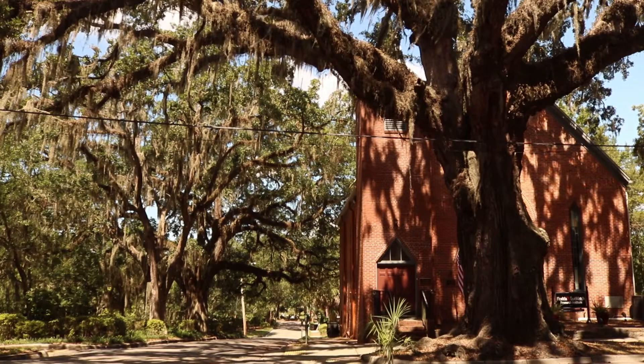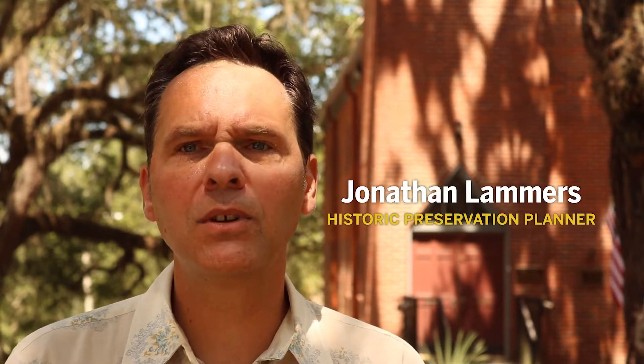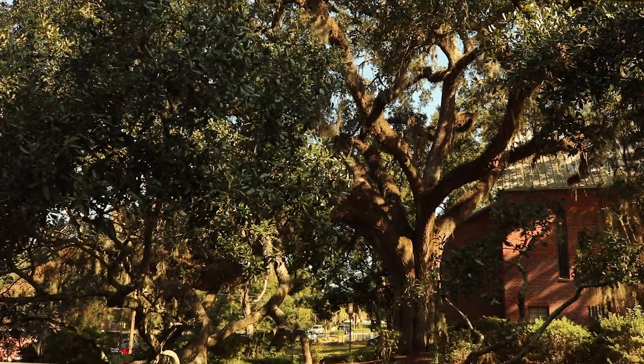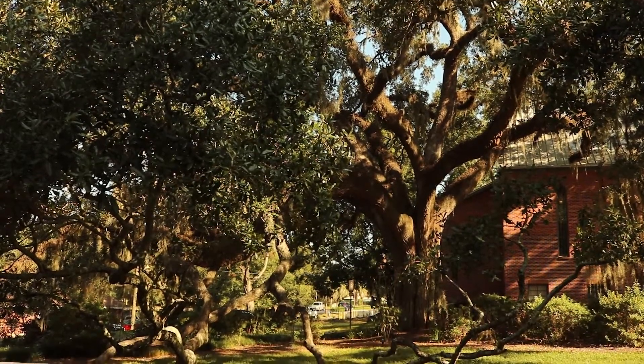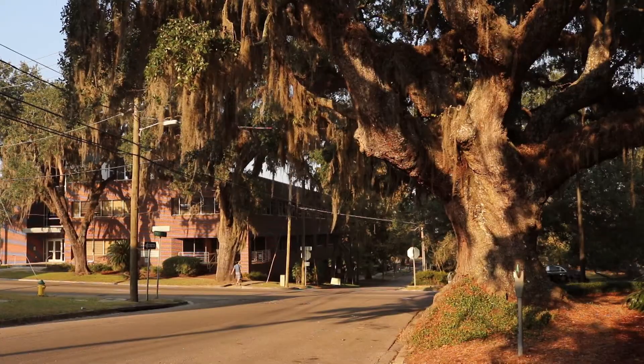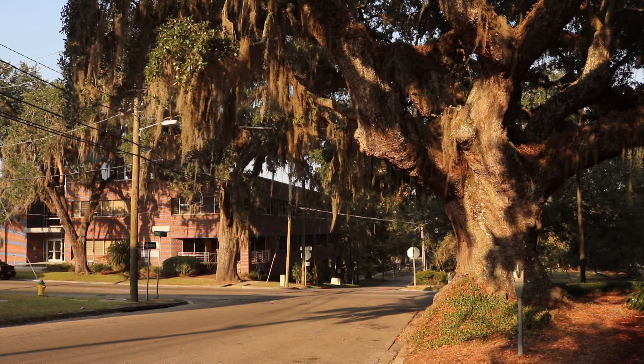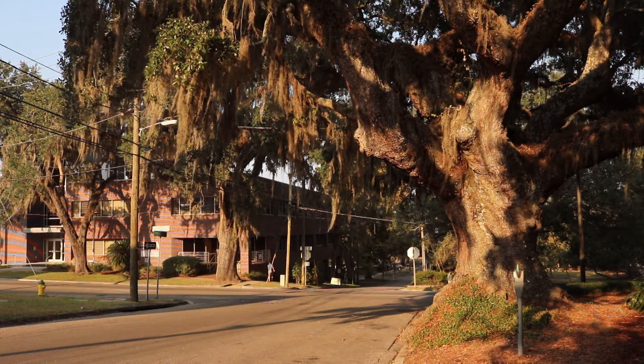Behind me is the brick St. James CME Church, a predominantly African-American congregation dating all the way back to 1822. This is one of the rare cases in downtown where you get to see a big live oak tree in association with the building it was originally associated with. So often downtown on Bruneau and Duval, there are big trees along the street, but those were for houses that are no longer there.